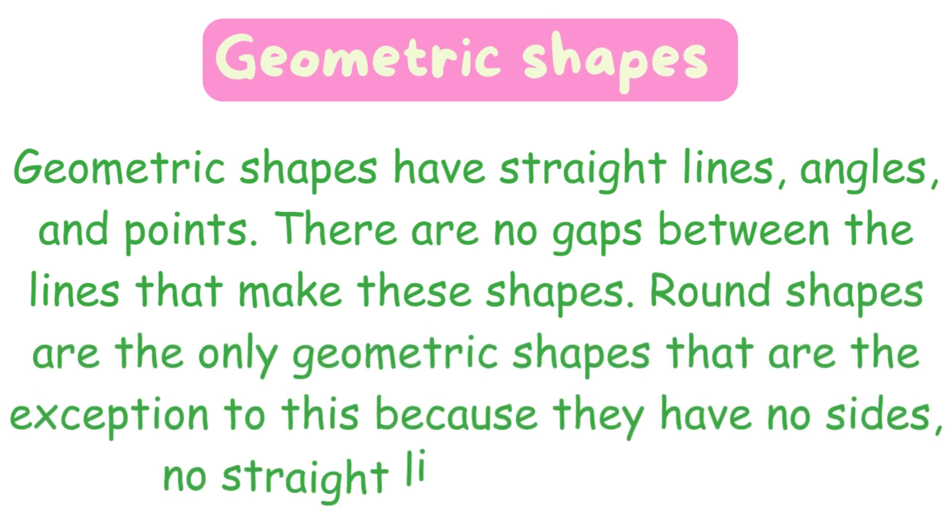Round shapes are the only geometric shapes that are the exception to this, because they have no sides, no straight lines, and no points.